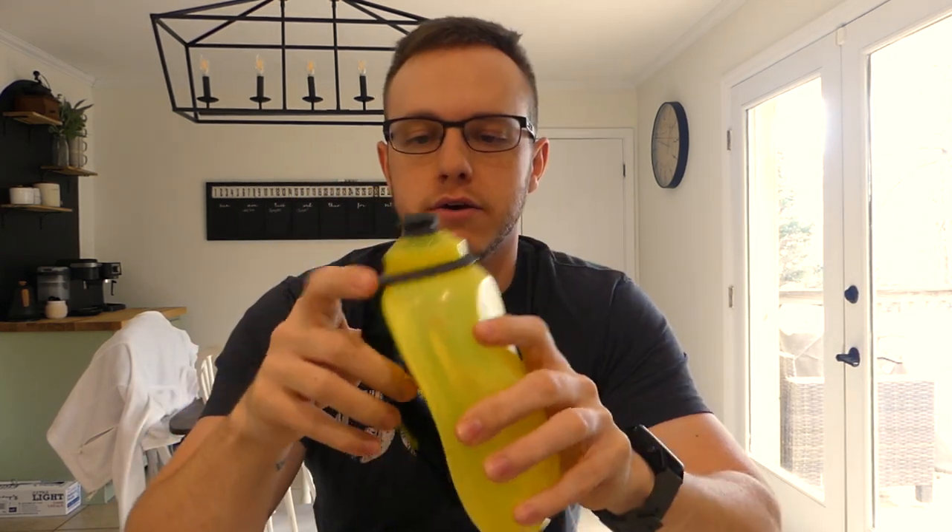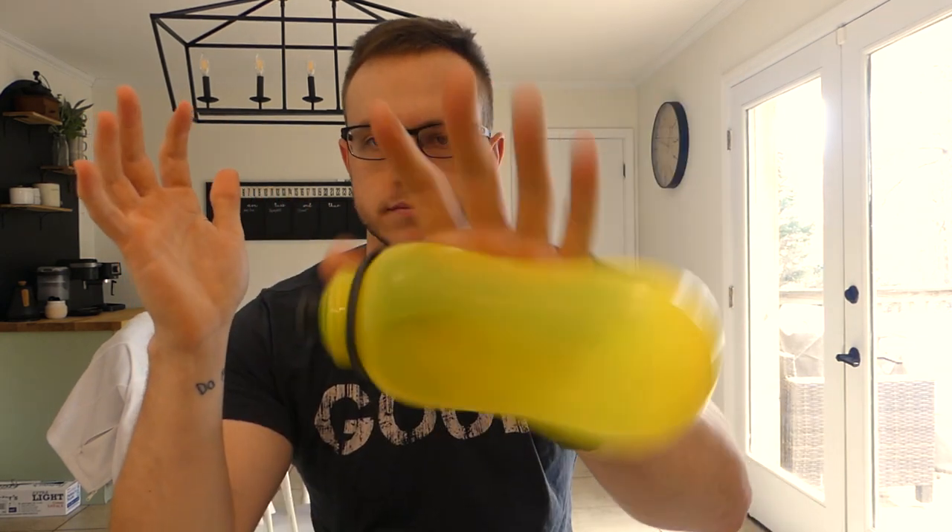You'll also want a water bottle for long runs. I have two soft flask bottles that came with the pack and fit perfectly in the front carriers for handheld use. I also have a Nathan's bottle that has a little zipper pocket for storing small items.